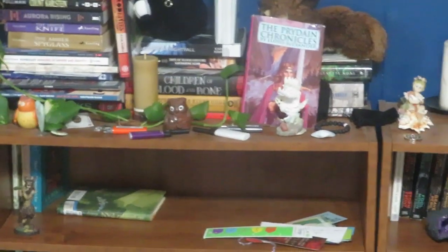Over to our right is an angel altar. I sometimes work with them. Moving over this way — there we go. This is the angel altar, and what brought it together is that they're who I've worked with the longest.